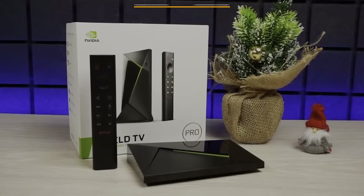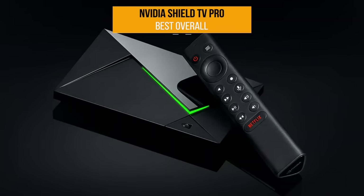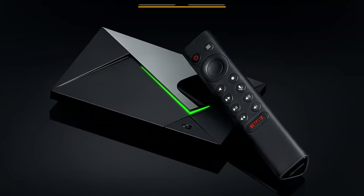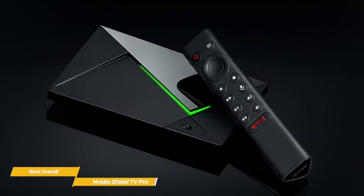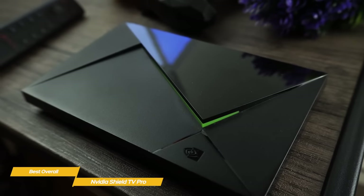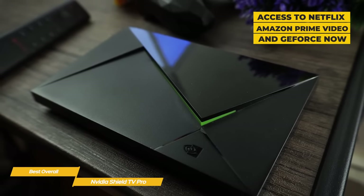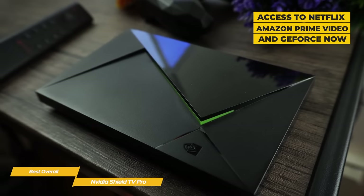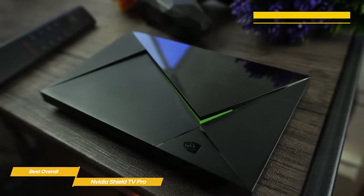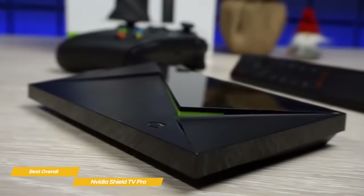Next up, the NVIDIA Shield TV Pro, our pick for best overall Android TV box. NVIDIA may be best known for its GPUs that are popular with gamers, but also has its own range of streaming devices, including the NVIDIA Shield TV Pro. This 4K streaming player lets you access popular on-demand services like Amazon Prime Video and Netflix, but also lets you play today's most popular games through the GeForce Now service. It's simply the best streaming device you can purchase right now, although it's not perfect.